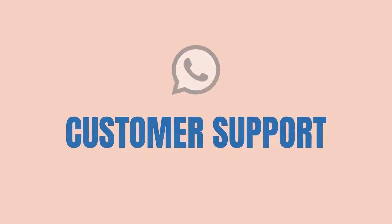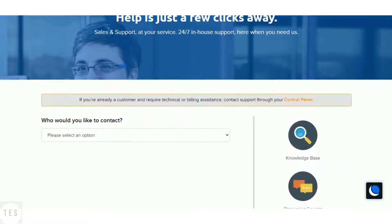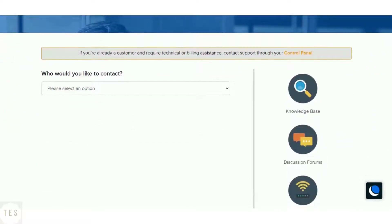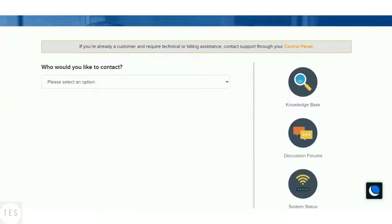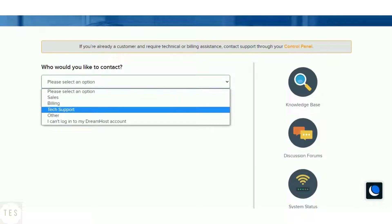Next, we will have a look at the customer support. DreamHost provides a good knowledge base along with 24/7 in-house support. The support offered is good and timely to help you with your queries. You can rely on it for accurate solutions whenever needed.